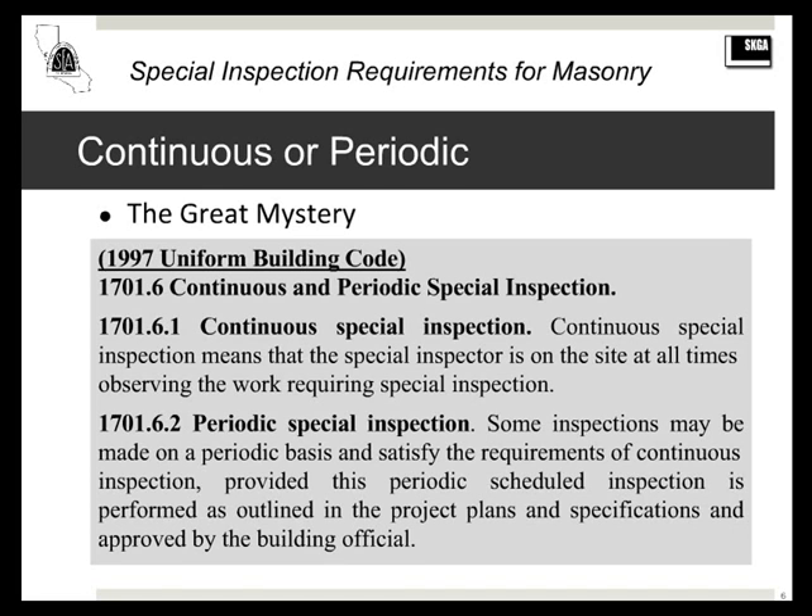Interestingly, the Uniform Building Code and the International Building Code have not touched the definition of periodic special inspection. There's been pressure over the last couple of building cycles to quantify periodic special inspection, but the I-codes have not been willing to do that. It's a sensitive area — the masonry industry wants to be very cautious about saying 'if you reach this level, that's enough.' Later in the presentation, I'll talk about where we've gone with that, and I think we've made some progress in defining what we need.